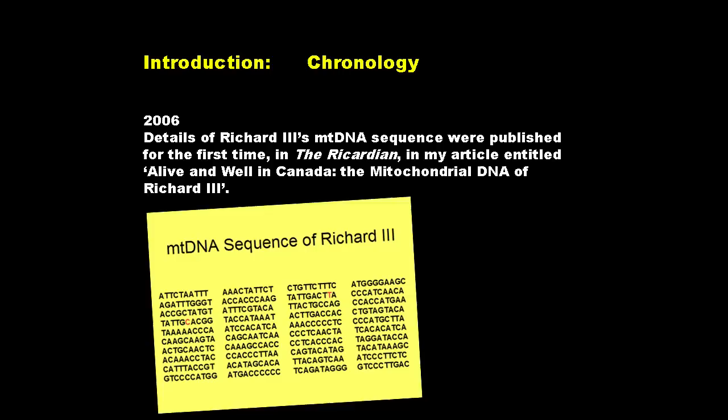In 2005, that living descendant gave a DNA sample which was analysed, so that Richard III's DNA had been sequenced for the first time. And in 2006, I published for the first time in a journal called The Ricardian, Richard III's mitochondrial DNA sequence.